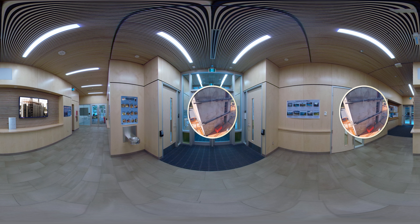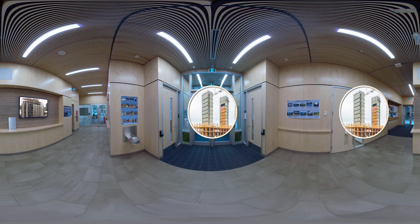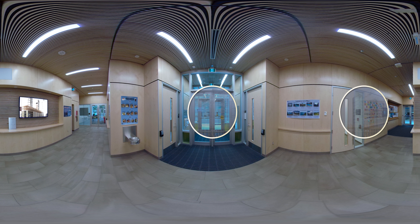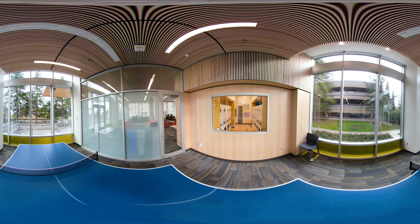Two concrete elevator and stairwell shafts provide additional structural stability against earthquakes. On the ground floor, you'll see a large common area with beautiful wood finishing throughout. Students use this area as a study and community lounge. It features a kitchen, fireplace, and games room.